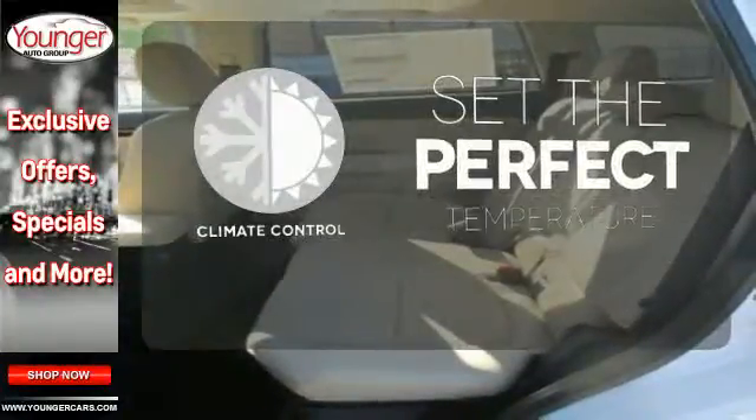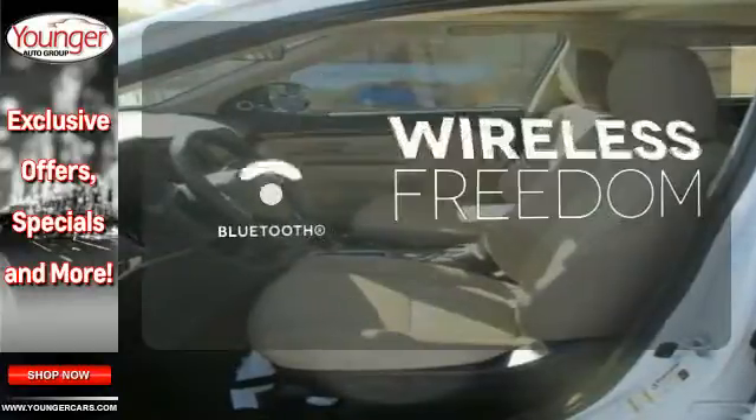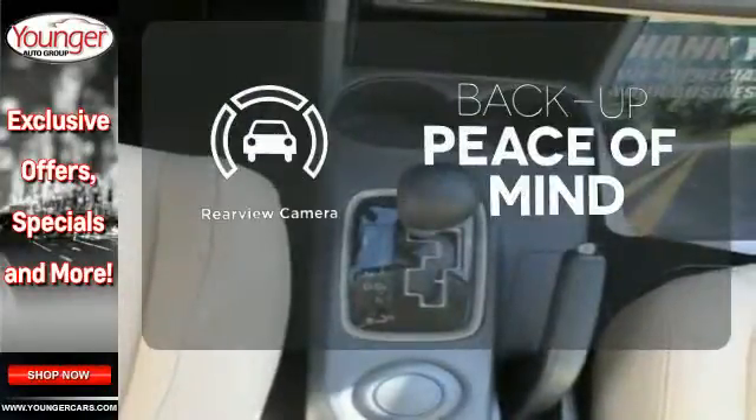The climate control lets you set the temperature exactly where you want it. You don't have to put your life on hold when you have Bluetooth. Hindsight is 20-20 with a backup camera.